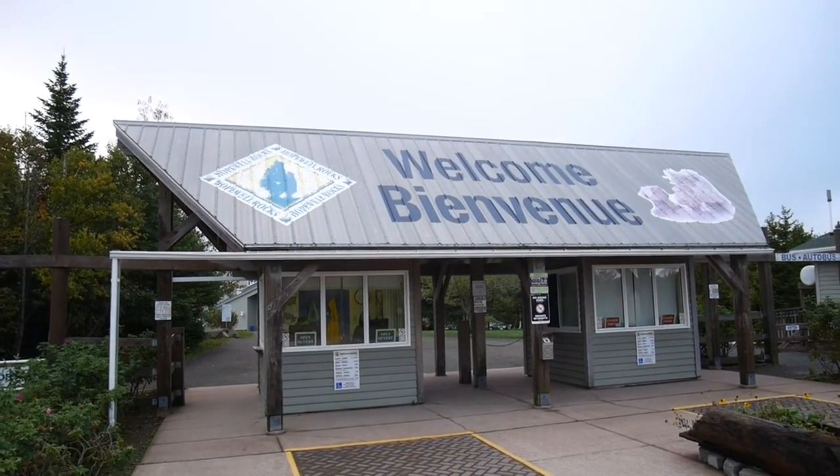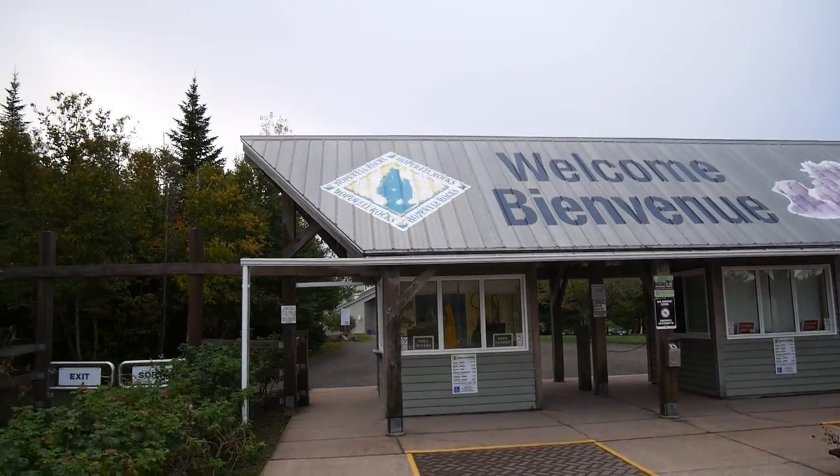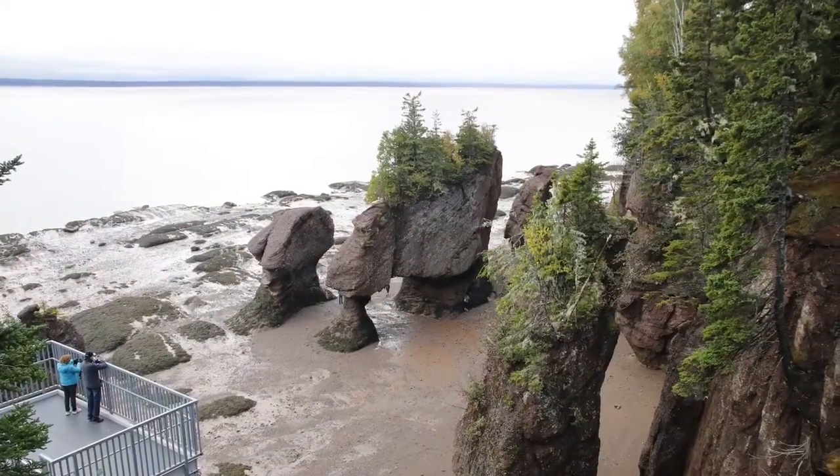Good morning. So today is all about the famous Hopewell Rocks. We're paying them a visit and hope you enjoy it.